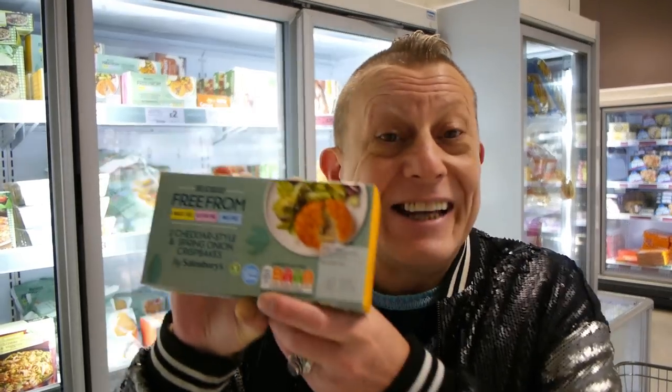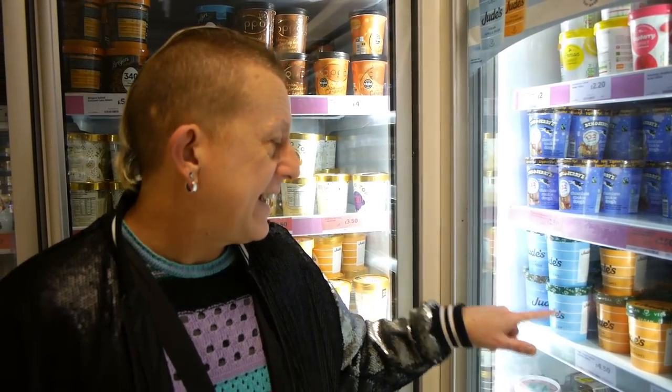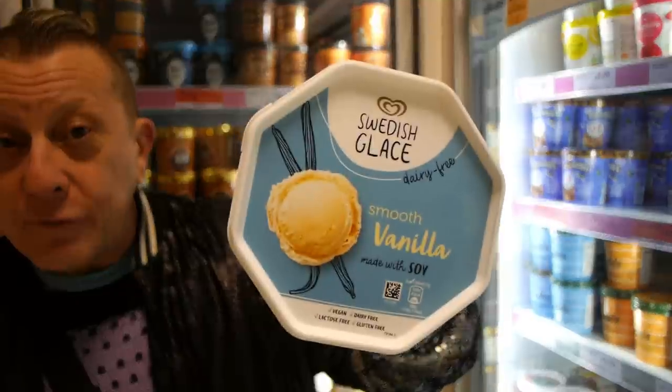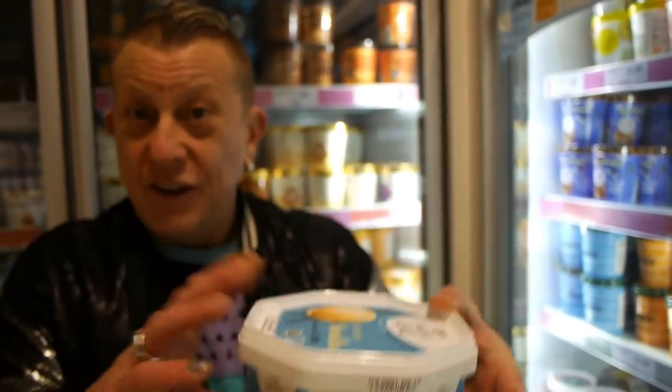Two pounds, Sainsbury's own brand, cheddar style and spring onions — crispy. They also do a cheddar style Kiev, but they're not here today. They're lovely and clearly marked vegan. There are quite a few vegan ice creams here: Ben & Jerry's peanut butter cookies at £5.50, Jude's vegan salted caramel and vanilla bean at £4.50. But Swedish Glace at £2.50 is a really good tasty vanilla ice cream and you get a quite big tub.